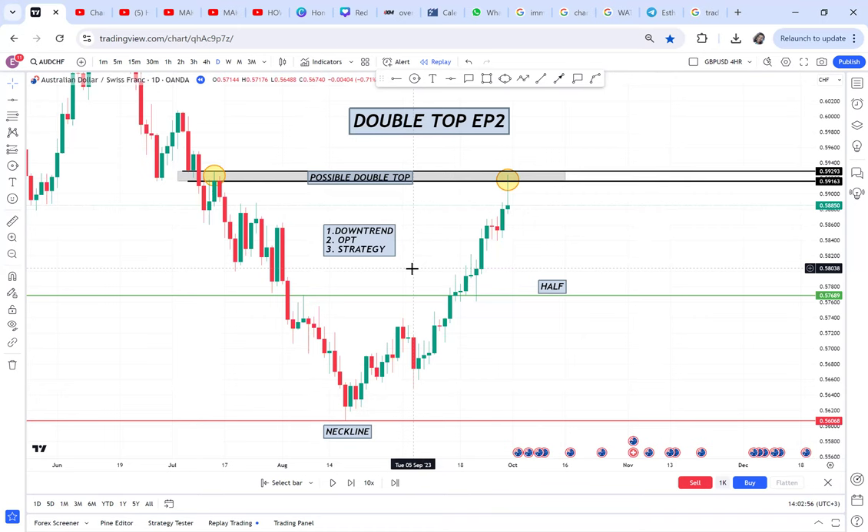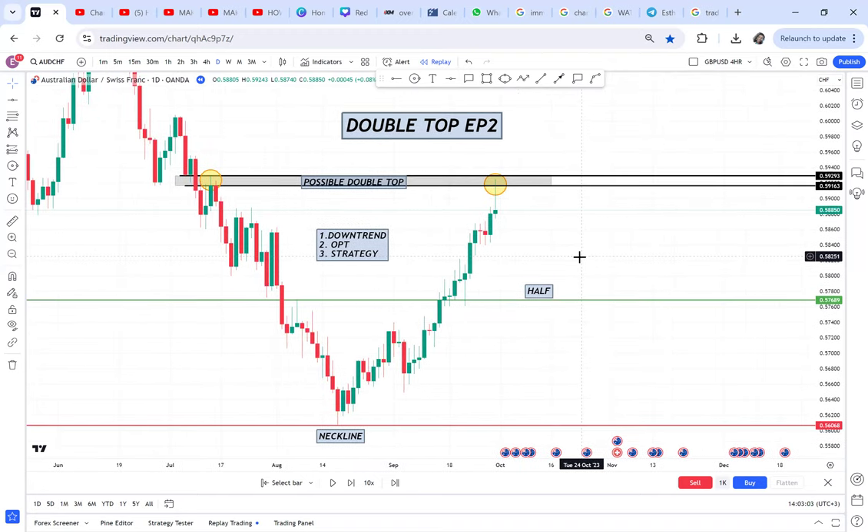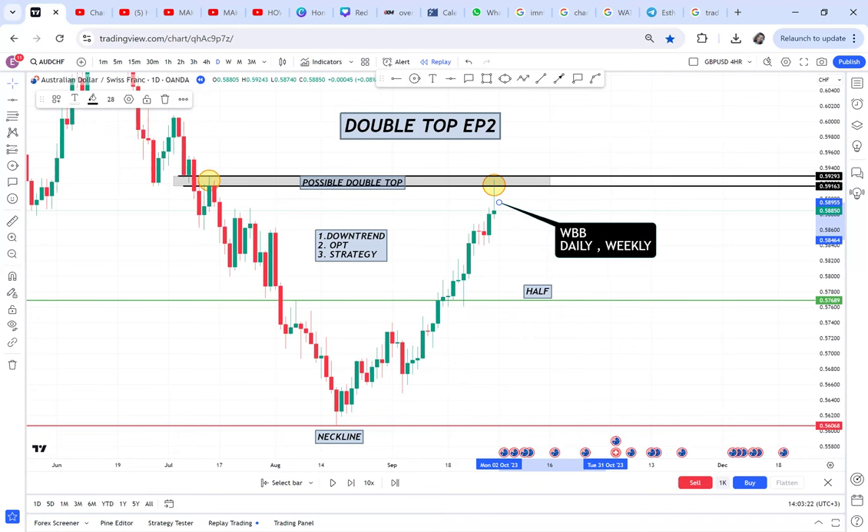Once you have analyzed the double top and know everything that's happening, how do you now enter once you get this trade? For double top on the daily, weekly, and monthly timeframes, the strategy is called WBB. So WBB strategy is for the daily, weekly, and monthly — those are the double top timeframes where we use the WBB strategy.